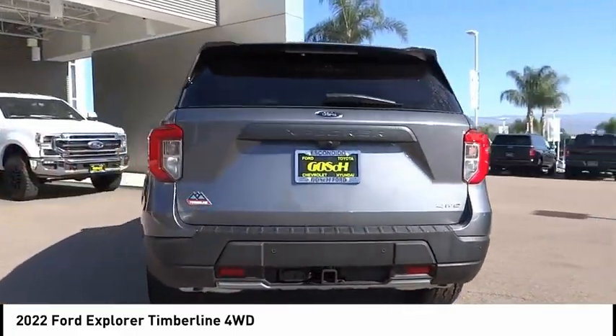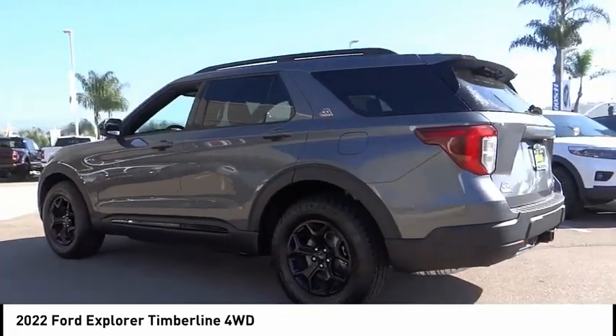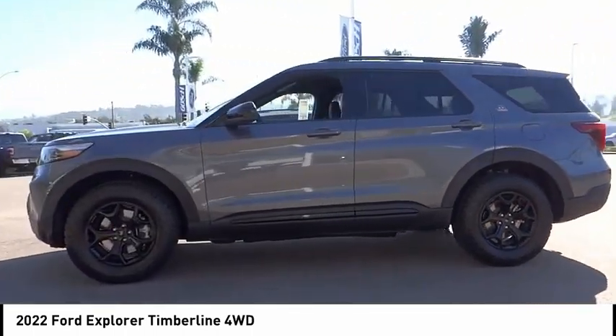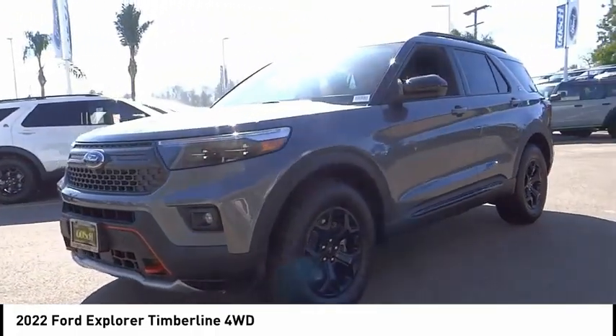Here are some of this vehicle's great options: electronic stability control, alloy wheels, power lift gate, brake assist, traction control, remote keyless entry, fog lights, speed control, four-wheel disc brakes, rear window defroster. Come take a test drive today.